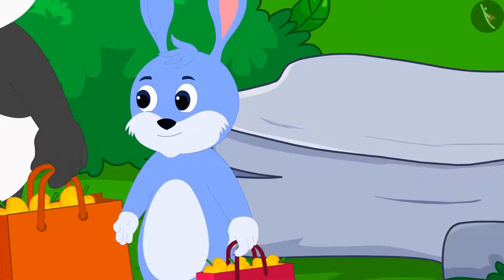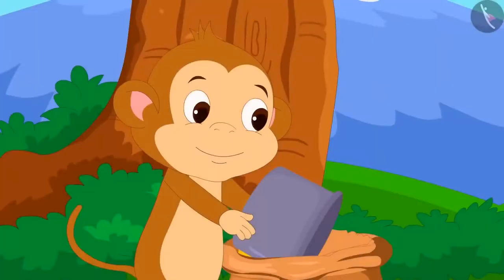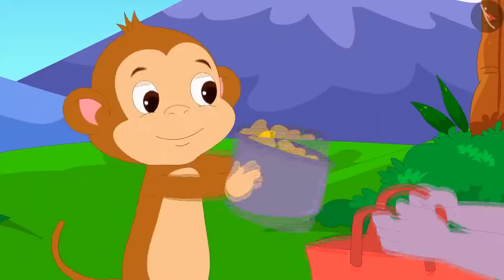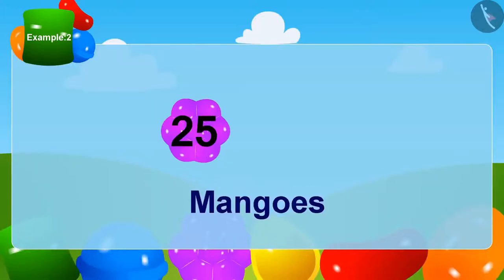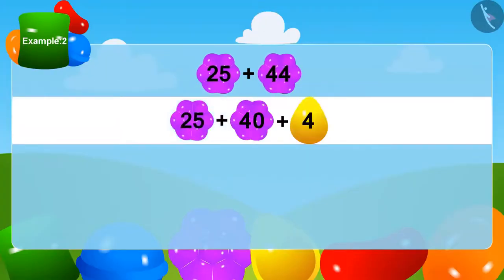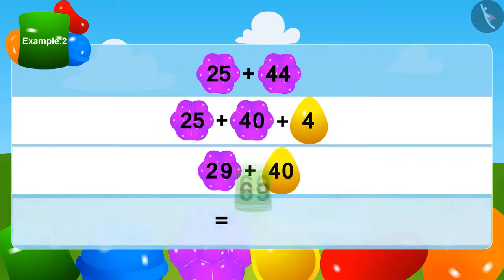Bunny is very happy that he was the first to take the mangoes. Now Appu put his bag forward. Babban's box was filled with 44 mangoes this time, which were put in Appu's bag. Appu first got 25 mangoes and now has 44 more. Let us add 44 and 25. We can write 44 as 40 plus 4. Now we add 4 to 25, which gives 29. Lastly, 29 plus 40 gives 69. Appu got a total of 69 mangoes.